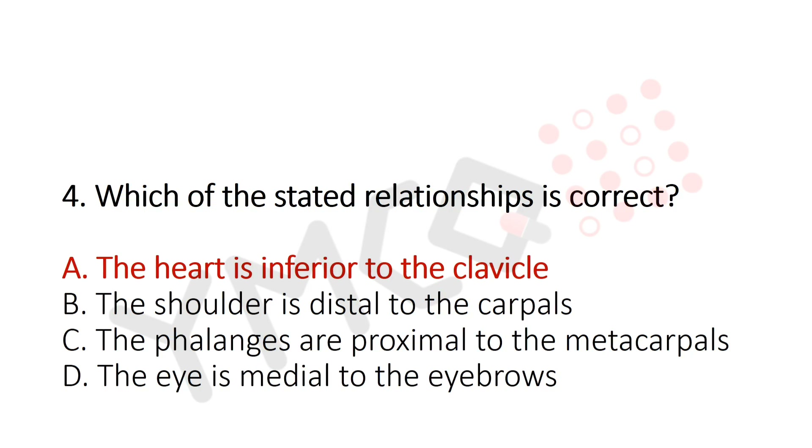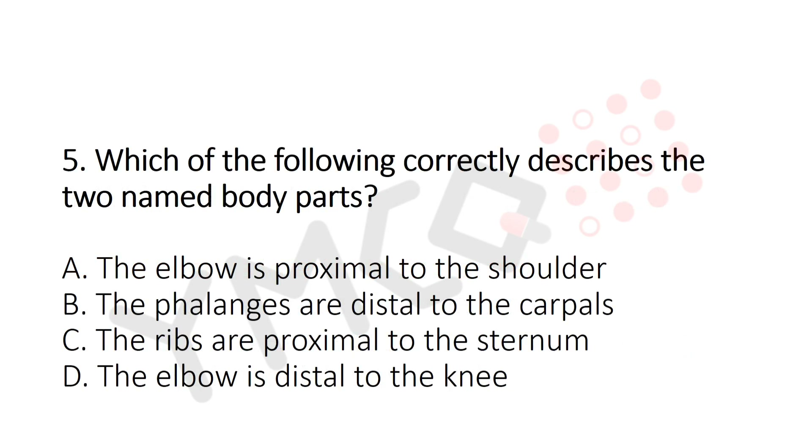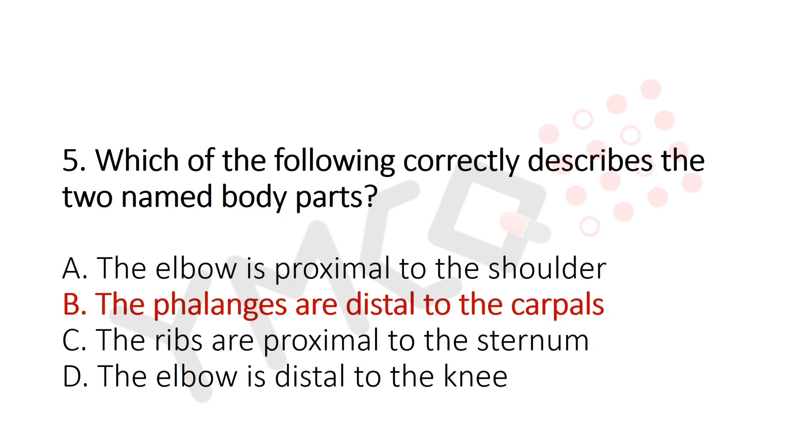Question 5: Which of the following correctly describes the two named body parts? Option A: The elbow is proximal to the shoulder. Option B: The phalanx is distal to the carpals. Option C: Ribs are proximal to the sternum. Option D: Elbow is distal to the knee. The answer is Option B — the phalanges are distal to the carpals.